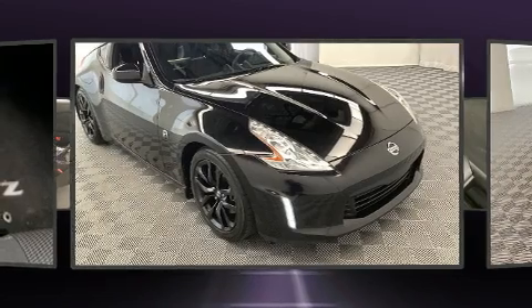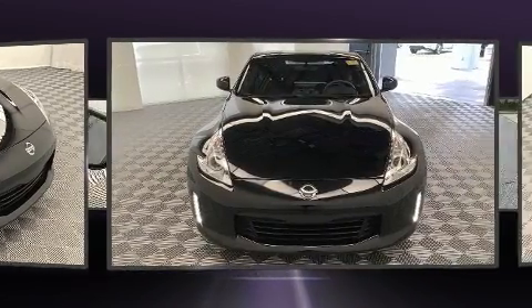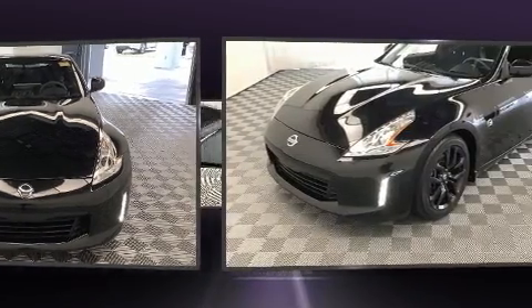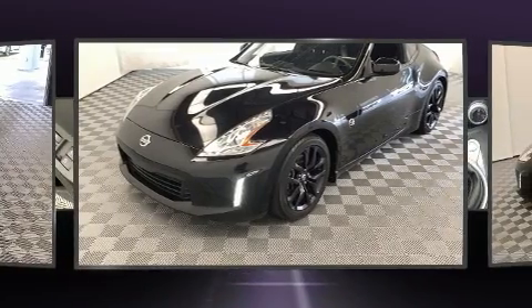Nissan made sure to keep road handling and sportiness at the top of its priority list. It features a standard transmission, rear-wheel drive, and a refined six-cylinder engine.